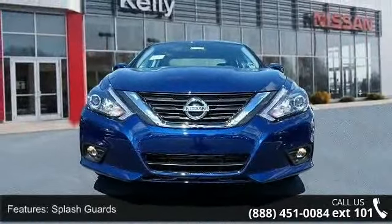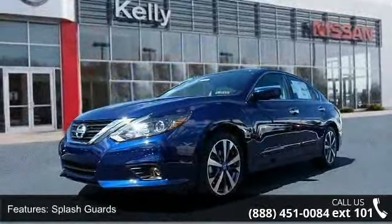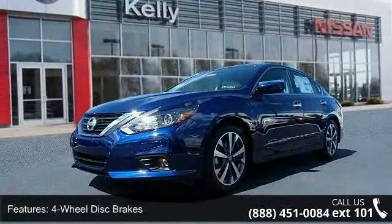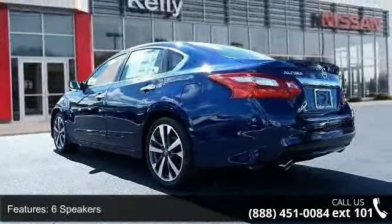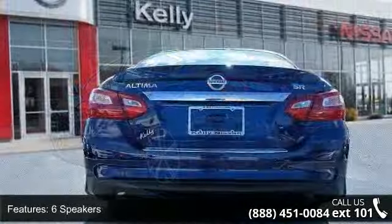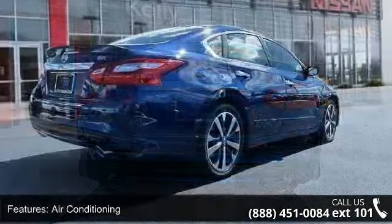Enjoy these notable features: splash guards, four-wheel disc brakes, six speakers, air conditioning, electronic stability control, front bucket seats, leather shift knob, spoiler, tachometer, and ABS brakes. This vehicle shows low mileage and has a smooth ride.